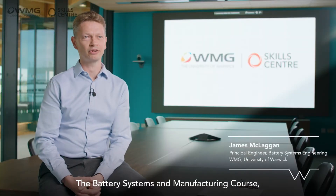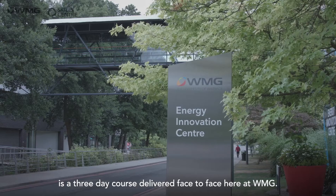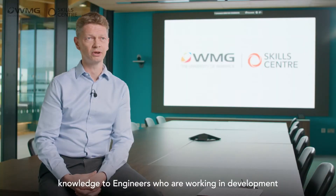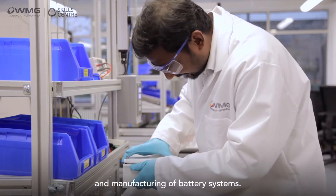Battery Systems and Manufacturing is a three-day course delivered face-to-face at WMG. It follows on naturally from the battery school and aims to give a greater depth of understanding and knowledge to engineers who are working in development and manufacturing of battery systems.